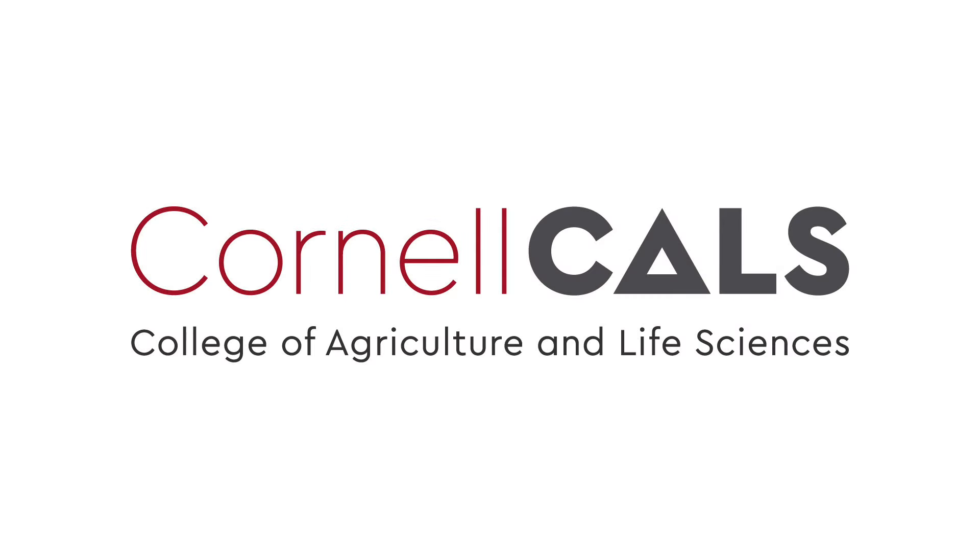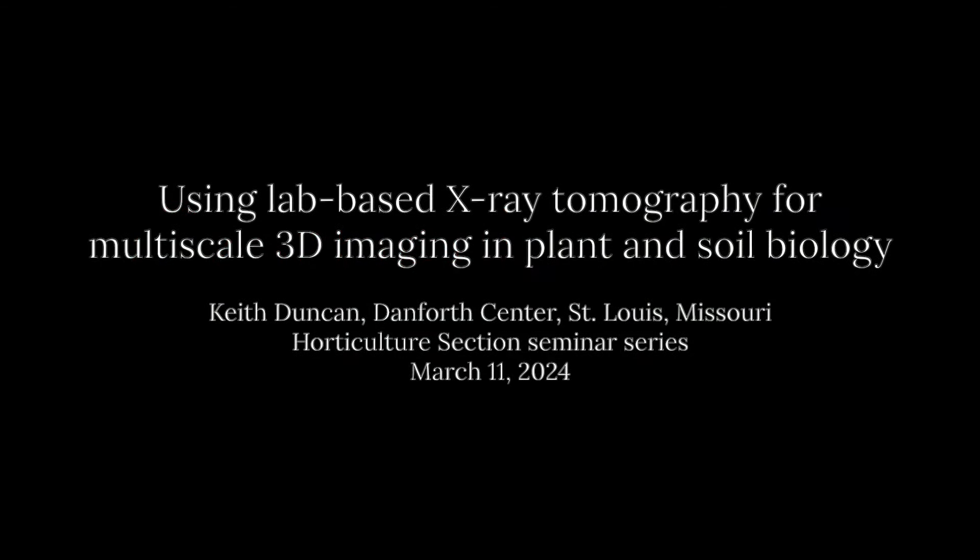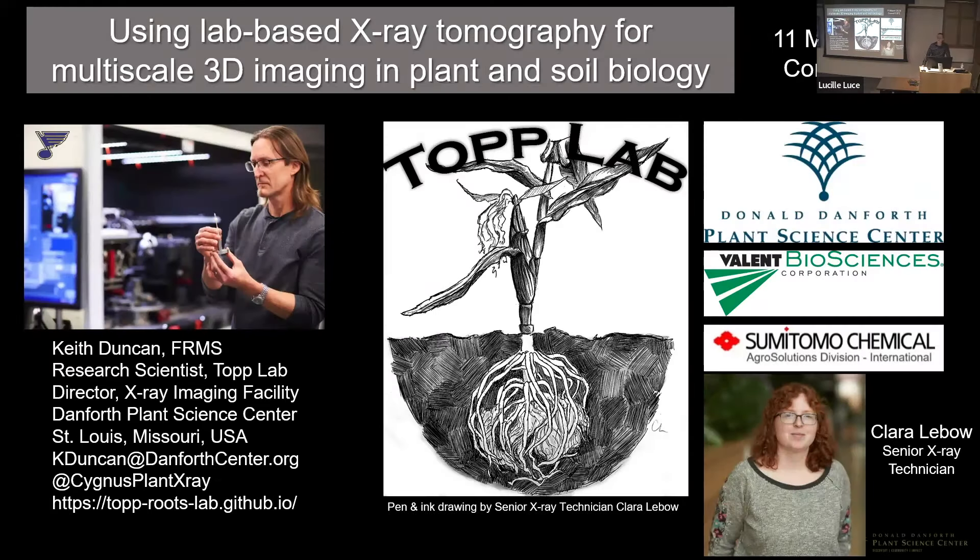This is a production of Cornell University. Thanks, Lynn, for that wonderful introduction and for decades of friendship and professional collaboration. Thank you for the opportunity to share our research program at the Danforth Center with Cornell and everyone doing some fantastic plant science here. You might see some familiar faces, some familiar references to Cornell folks.